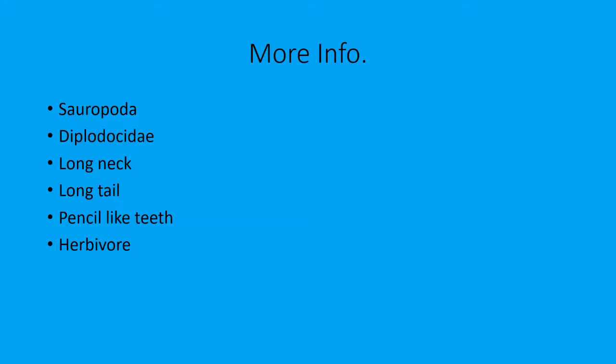They also have pencil-like, peg-like teeth that are designed to strip the leaves from whatever they're actually eating. Of course it's a herbivore, and Barosaurus's diet is mainly ferns, bits of cycad, and softer vegetation. Occasionally it would probably eat something from a tree, but more likely it would just eat ferns and parts of the cycad.